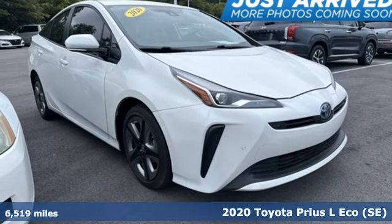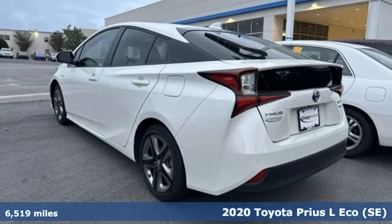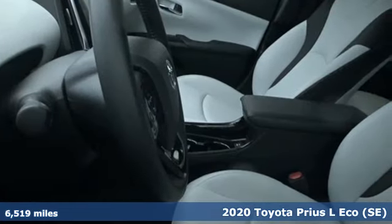Here's a 2020 Toyota Prius. It's more than you expected and everything you wanted. A great vehicle is comprised of great features like these.